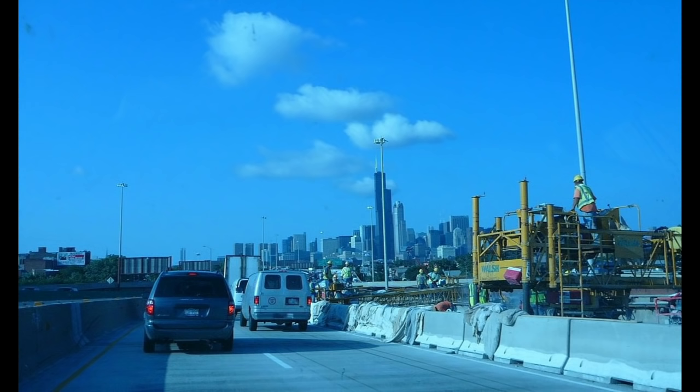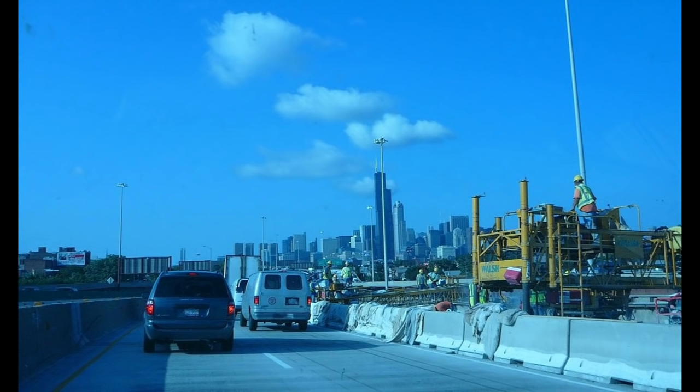They grind up the asphalt and batter down the curbs, and lay down endless loads of gravel and concrete. When the work's done, the highway's a thing of beauty for a few months. Then a new crop of cracks and bumps and potholes sprouts, and the cycle begins again.